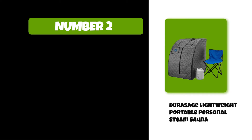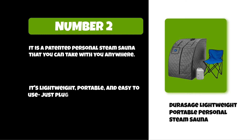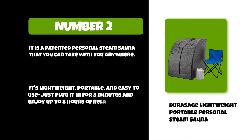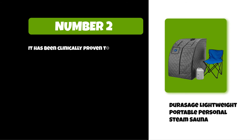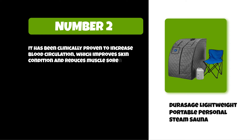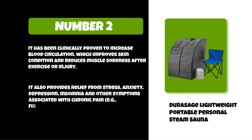At number two: the Durasage Lightweight Portable Personal Steam Sauna. It is a patented personal steam sauna that you can take with you anywhere — it's lightweight, portable, and easy to use. Just plug it in for five minutes and enjoy up to eight hours of relaxation. It has been clinically proven to increase blood circulation, which improves skin condition and reduces muscle soreness after exercise or injury. It also provides relief from stress, anxiety, depression, insomnia, and other symptoms associated with chronic pain conditions such as fibromyalgia.